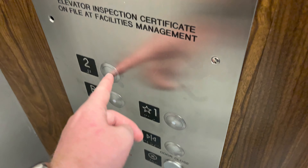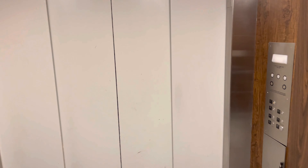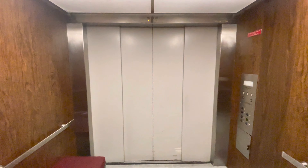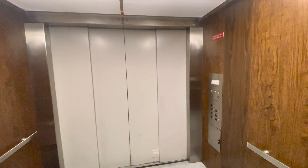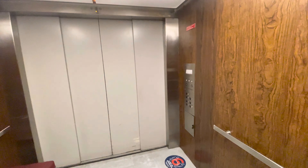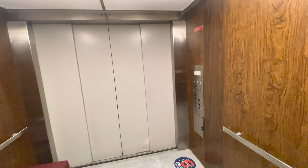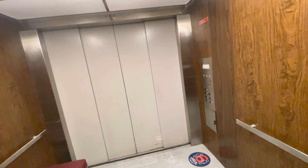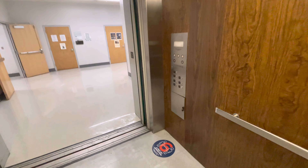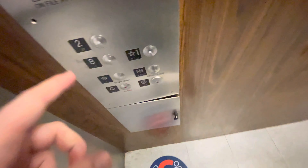Let's go to the top and listen to the motor. Here we are up two. Down to basement level.